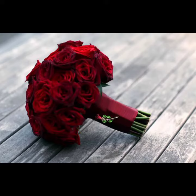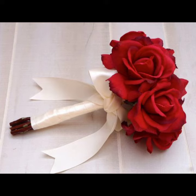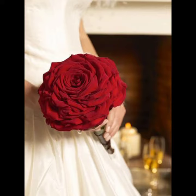Assalam alaikum, welcome back to my YouTube channel. I hope you find yourself taking care. Today in this video I am going to show you the beauty, designing, and ideas about flower bouquets.